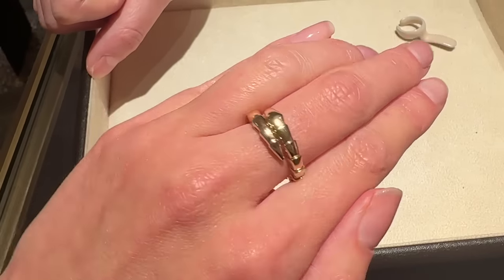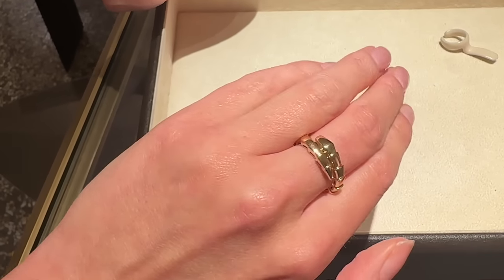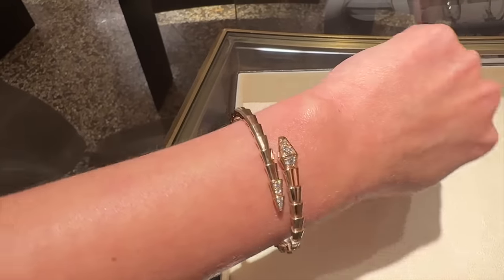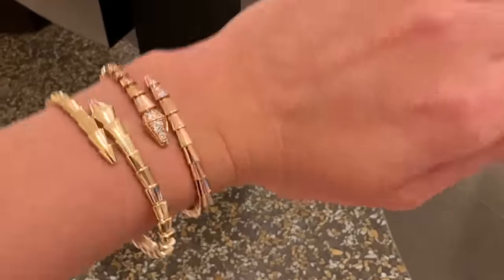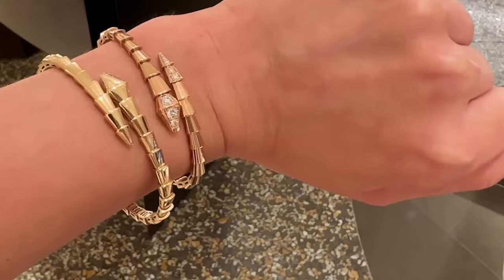A quick stop at Bulgari to try on some of the Serpenti Viper jewelry pieces. This is the Viper ring in all yellow gold. Here is the bracelet version in rose gold with diamonds on the head, and I've been debating these two - the solid yellow gold and the rose gold with the diamond head. Please do let me know what you think in the comments - I really do love them both.